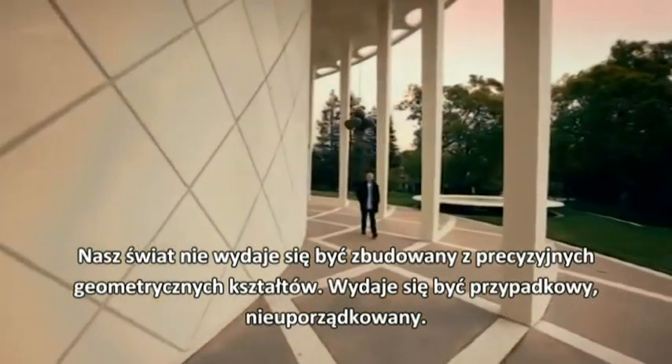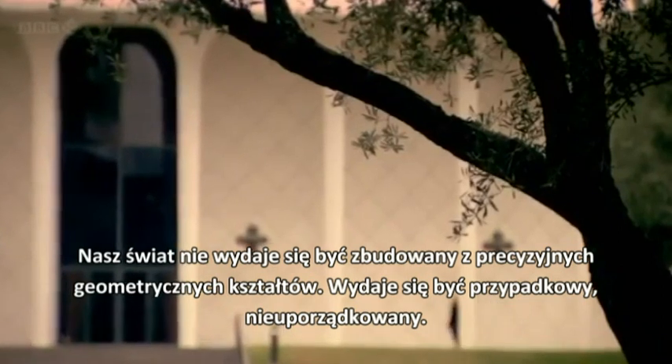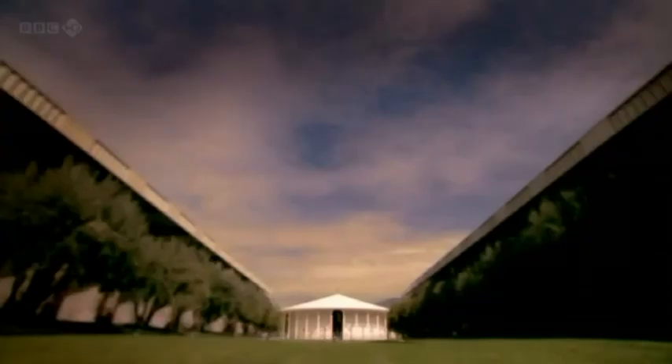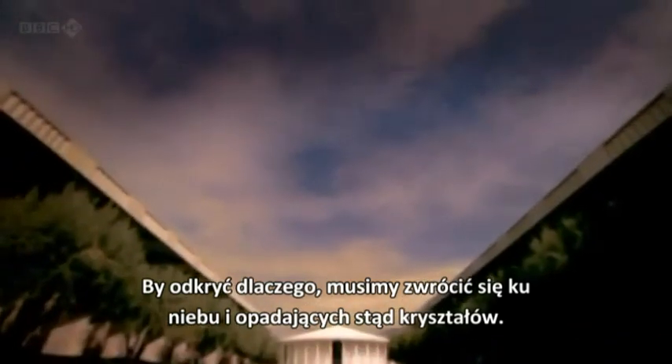But our world isn't filled with precise geometric shapes. It seems random, disordered. To find out why, we need to look to the sky and the crystals that fall from it.